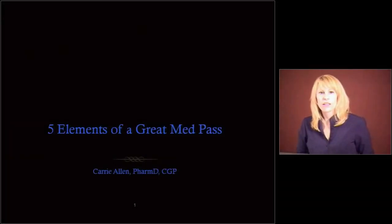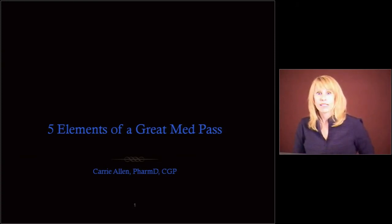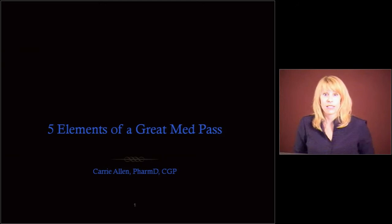Hello, my name is Keri Allen, and I am a consultant pharmacist. I'm here to talk to you today about the five elements of a great med pass. If you pass meds, you know that there's a lot more than five, but these are the five major basic areas that you should be concerned with when someone's watching you do a med pass, but also just on a day-to-day basis.